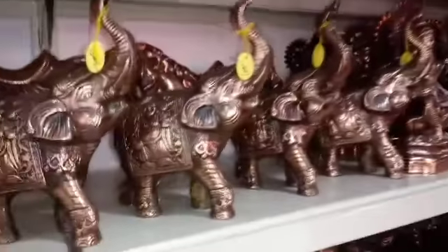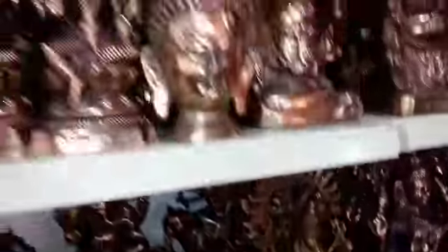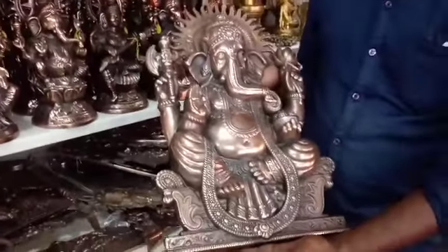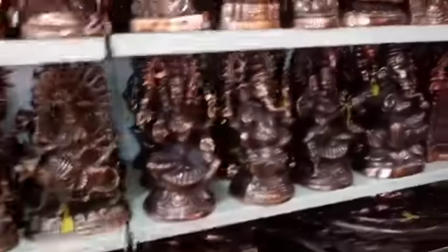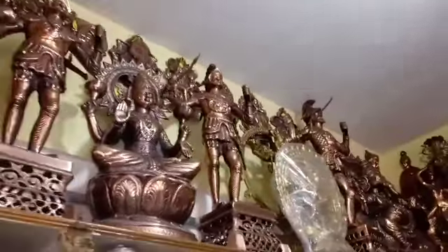For different designs, we have different prices. Black metal idols include Kali, Vinaykar, and Sai Baba. There are also standing and dancing pieces, as well as wall hangings. There are small pieces of wall hangings — very cute and lightweight. This Sai Baba piece is priced at 2003-50 rupees.